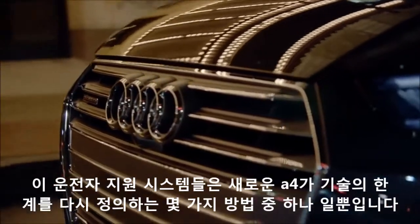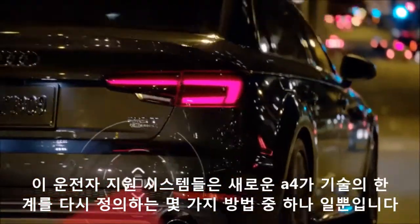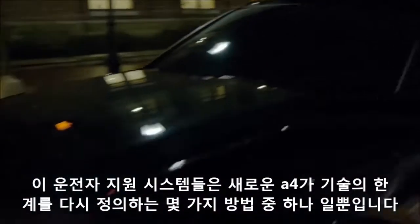These driver assistance systems are just some of the ways the all-new A4 redefines the limit in what technology means in this class.